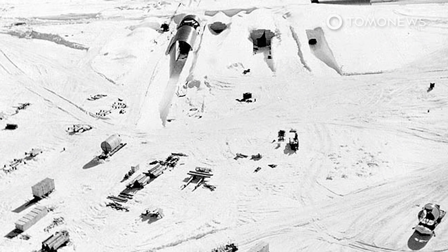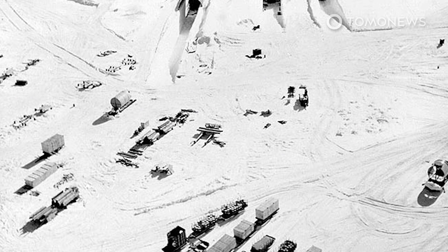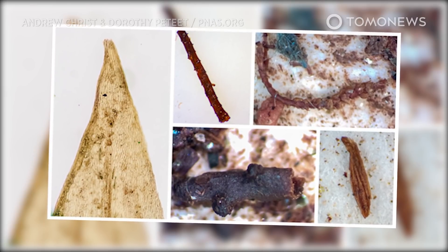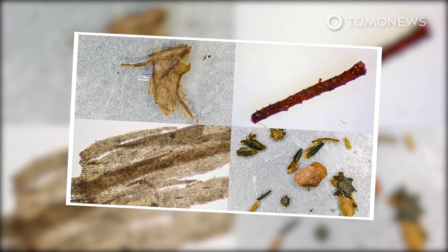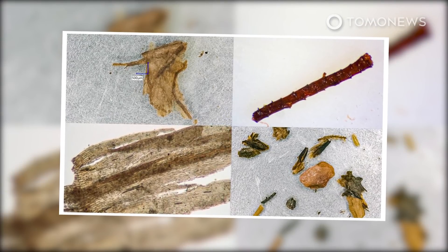Live Science reporter Stephanie Pappas writes that this Cold War ice core sample came from northwestern Greenland, and the plants held within may have grown in a boreal forest. Such a forest could only grow in largely ice-free conditions, suggesting that parts of Greenland's ice sheet may be younger than researchers previously believed.